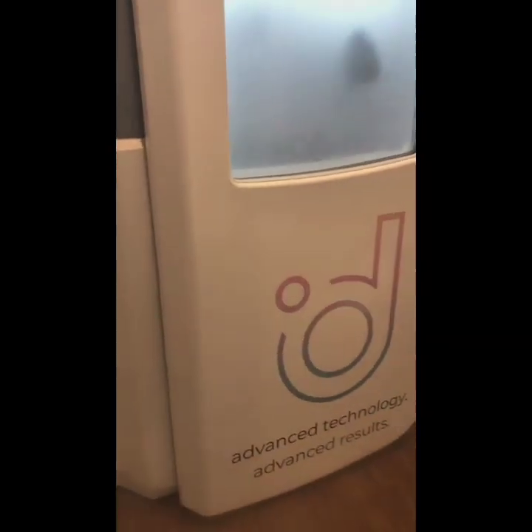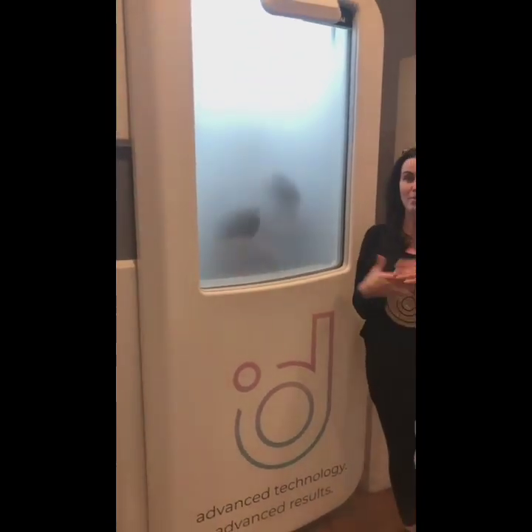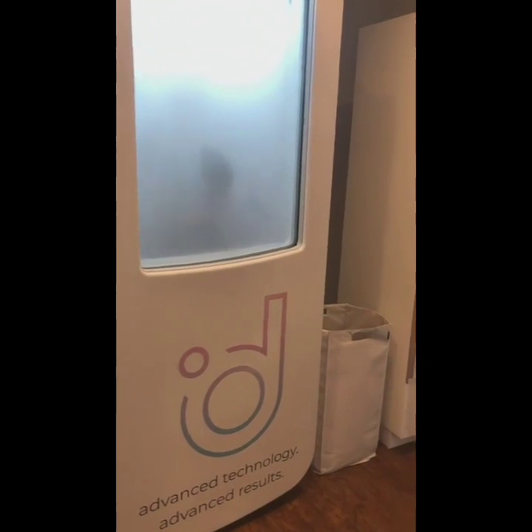Sammy is in the state of the art Cryo Science full body cryo machine. Many people have seen and may be familiar with the tanks where just your head sticks out. The reason for those is they cool those tanks with nitrogen and the nitrogen touches your body. You don't want to breathe the nitrogen. The Cryo Science machine filters the nitrogen out, so the air she's breathing is just natural cold air.